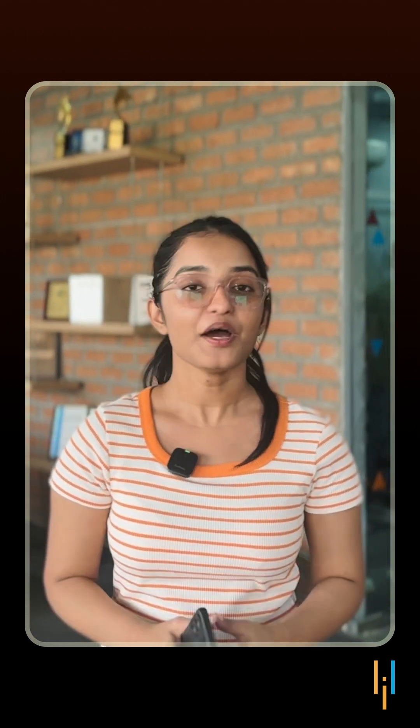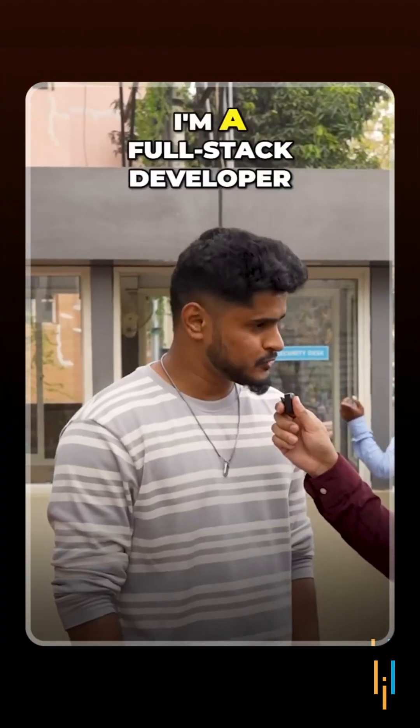Make sure you stick till the end of this video and hit the notification bell for more tech insights by SimplyLearn. I'm a full stack developer.